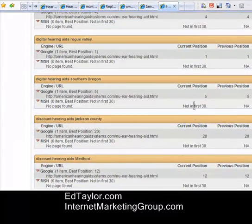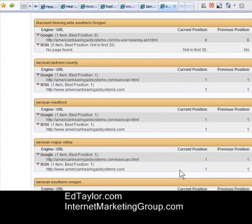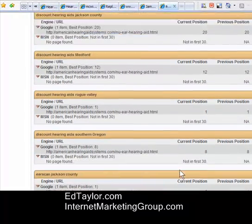A lot of them were not showing up on MSN yet — obviously this is a process. This is a brand new site we just developed, and it hasn't even been up 60 days yet; it's probably been up about 35 days.